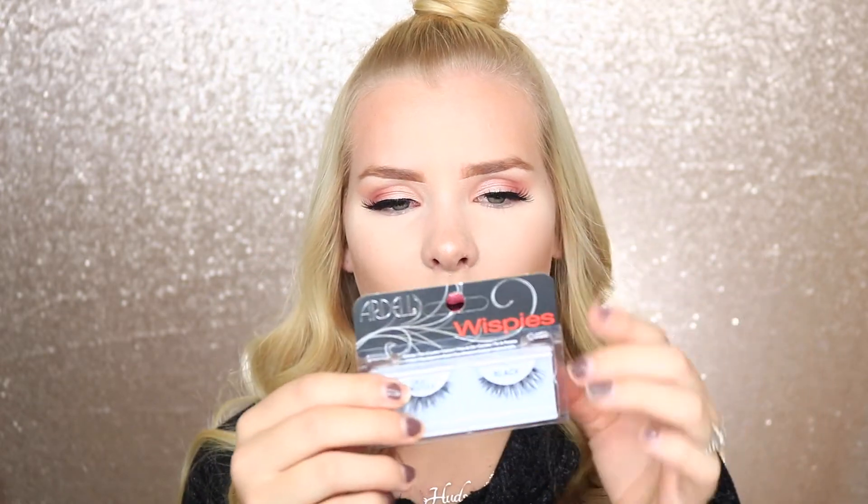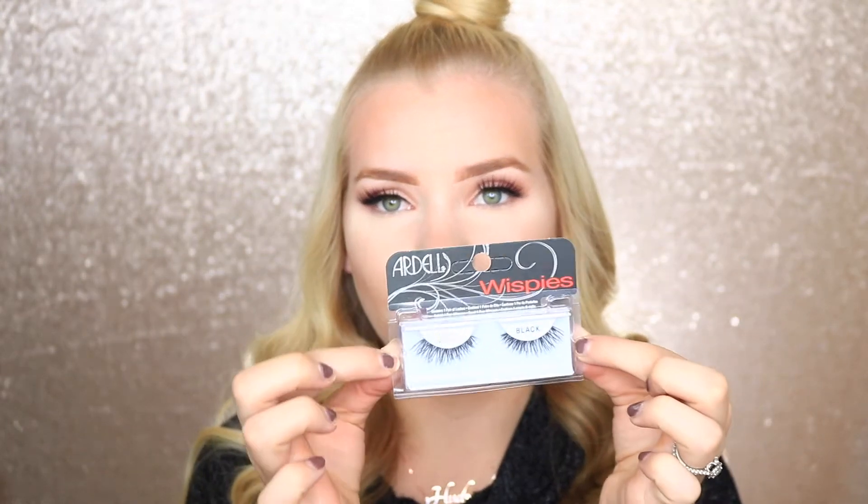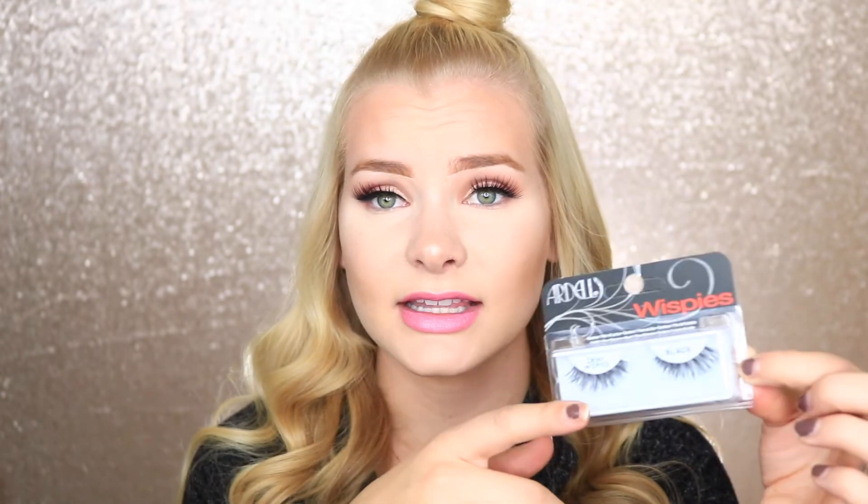The last drugstore item I got was Ardell Wispies, which you guys should know by now are my all-time favorite lashes. I'm not wearing them right now but these are my go-to everyday lashes that I would recommend to anybody. They're so beautiful — my favorite lashes ever. They're great for everyday wear but can also be really good for a night out when you're going all out and glam.